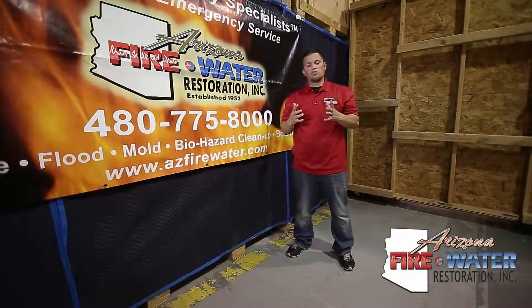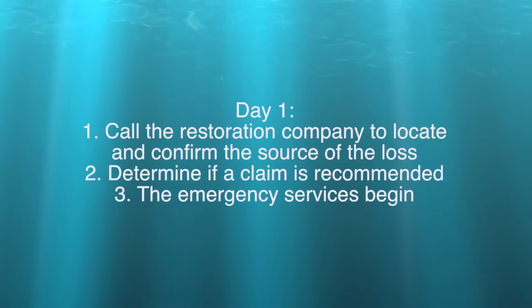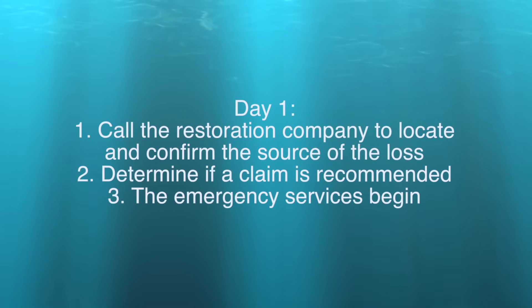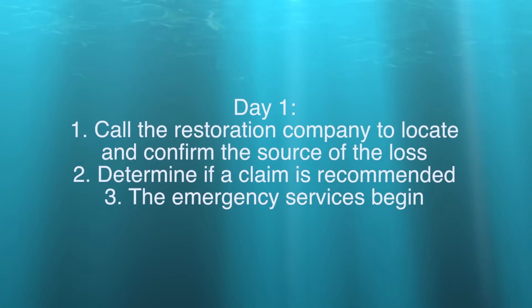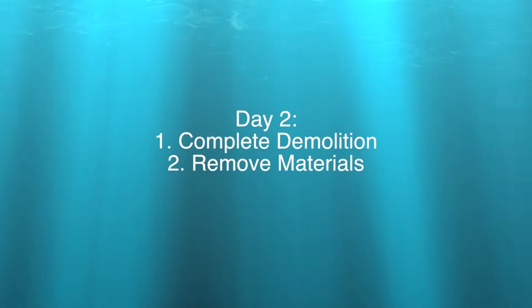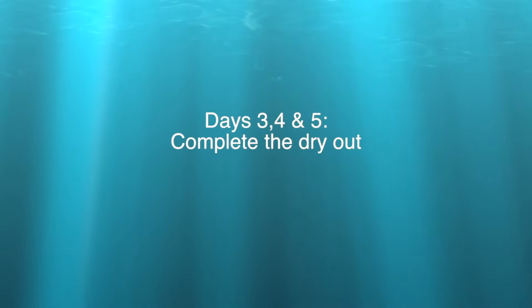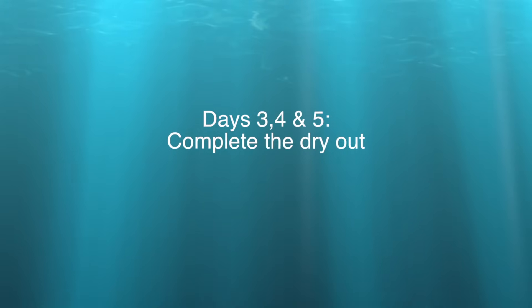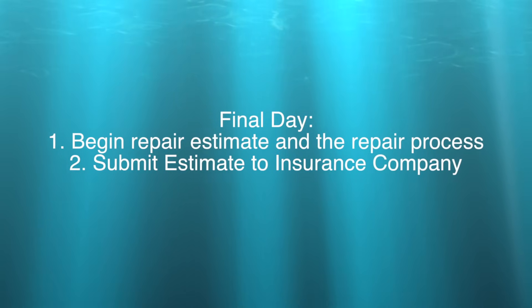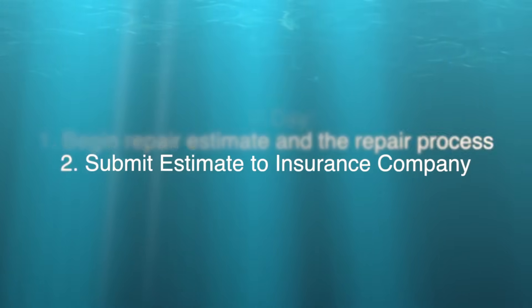Here's an overview of the whole mitigation process. Day one: you found the water loss, called the restoration company, and filed an insurance claim. Also day one, we start the emergency services. Day two: we complete the demolition and all drywall or material removal. Days three, four, and five: finishing up the dryout, making sure everything's dry. At the end, all the equipment is out, we write the estimate, submit it to your insurance, and now you're ready for the repairs.